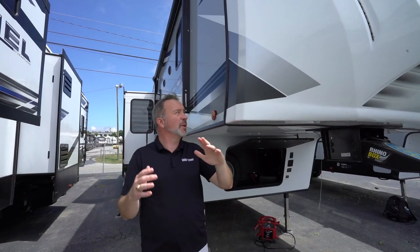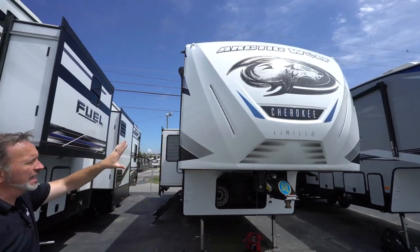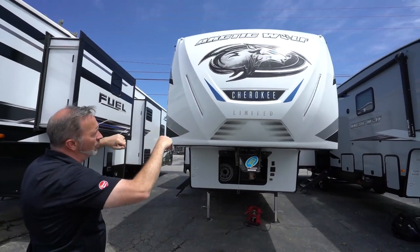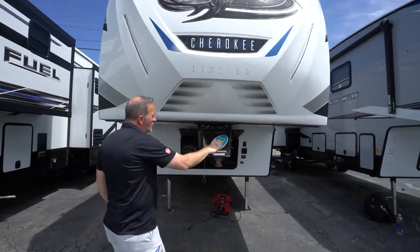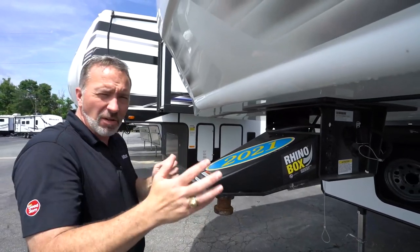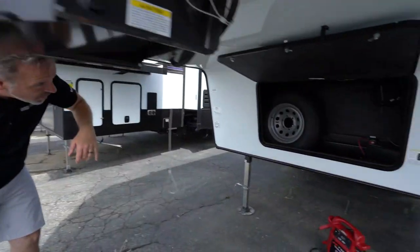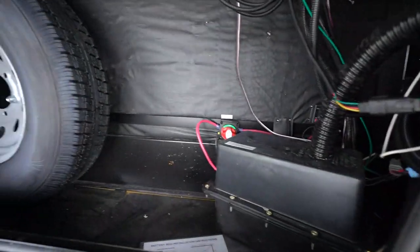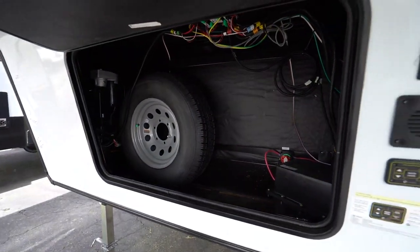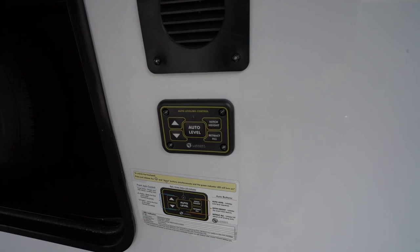Here we are on the outside - the 2021 Forest River Arctic Wolf 291RL. Take a look at my beautiful painted fiberglass end cap, that aerodynamic aggressive profile which is going to help with the wind resistance while going down the road. The LED running lights. The Rhino Box pin right here which really helps with the turning radius - you'll notice how it comes to a point - and the Rhino Box is also good at chucking and bucking. Got your storage box in here with the spare tire and the battery box. Auto level right here - yes, you do get automatic leveling on this one, very nice feature.